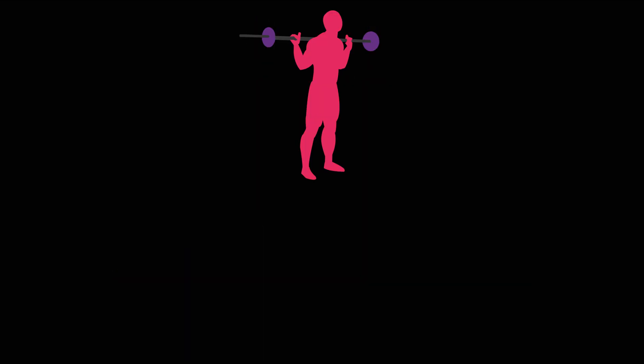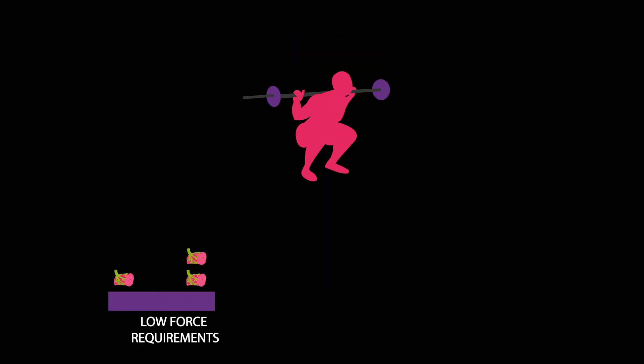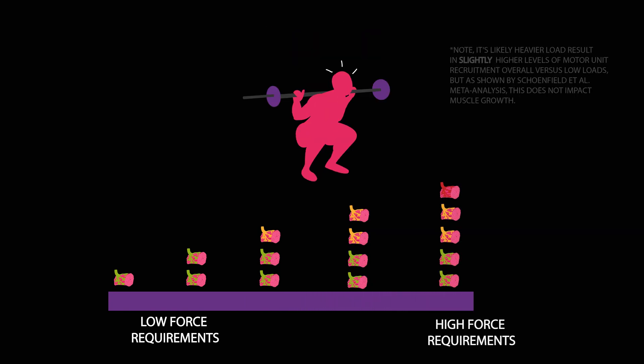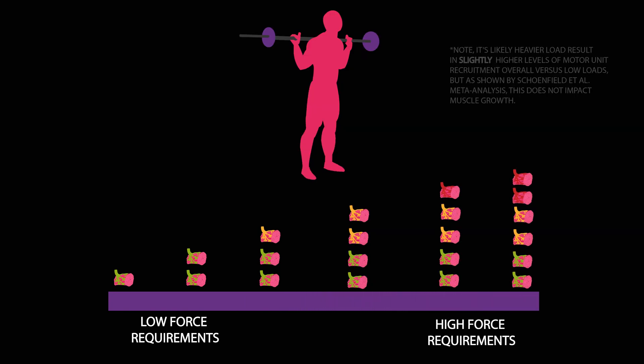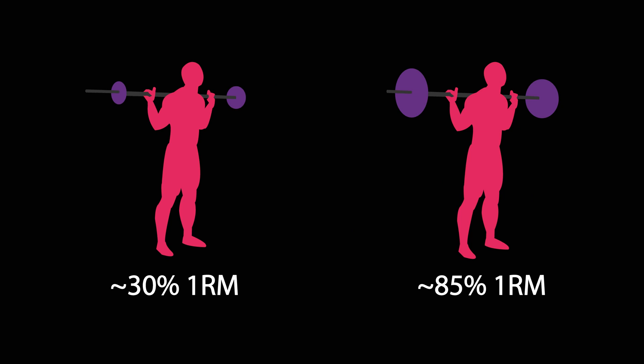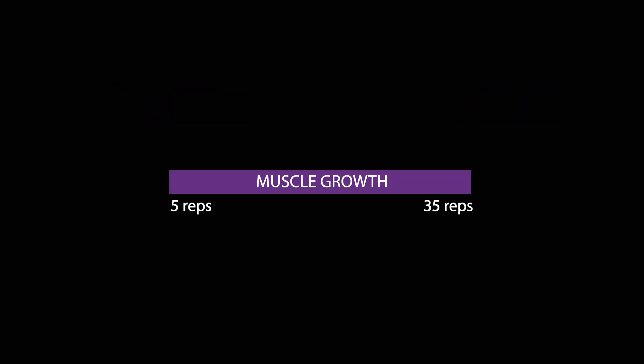With light loads and therefore higher reps, as force requirements are initially low, slow motor units are primarily recruited. However, as reps get closer and closer to failure, those faster motor units are recruited to help sustain force production. This means both light loads and heavy loads are capable of achieving high levels of motor unit recruitment — which is the primary reason the actual muscle growth rep range is so wide.